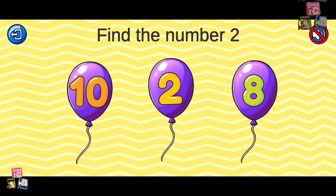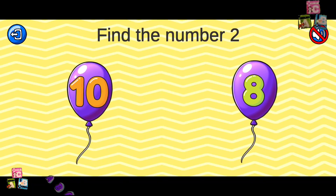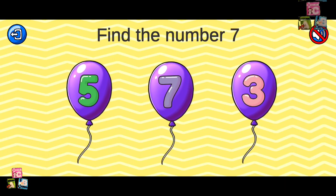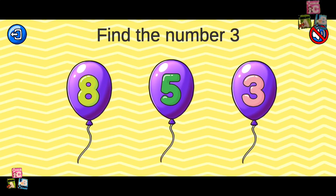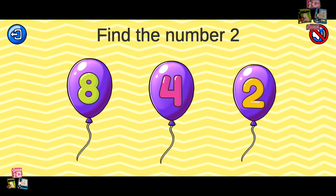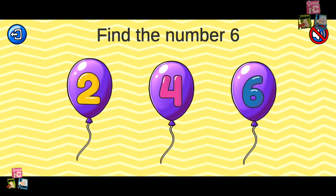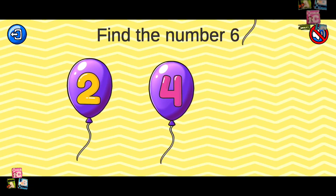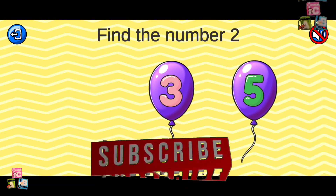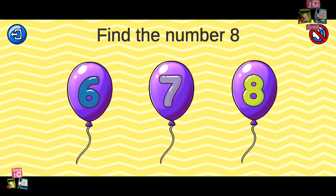One. Can you find the correct number? Find the number two. Find the number three. Good job! Find the number seven. Find the number three. Find the number four. Find the number two. Find the number eight. Marvelous!